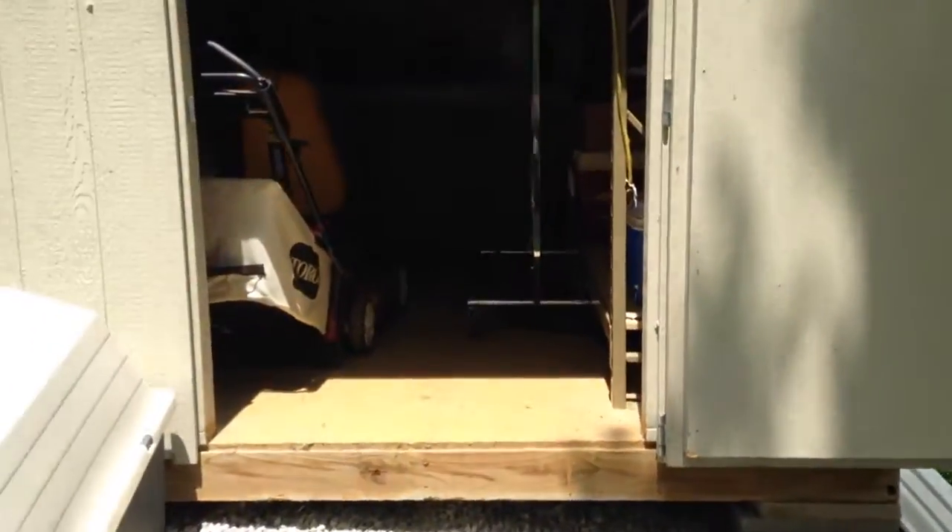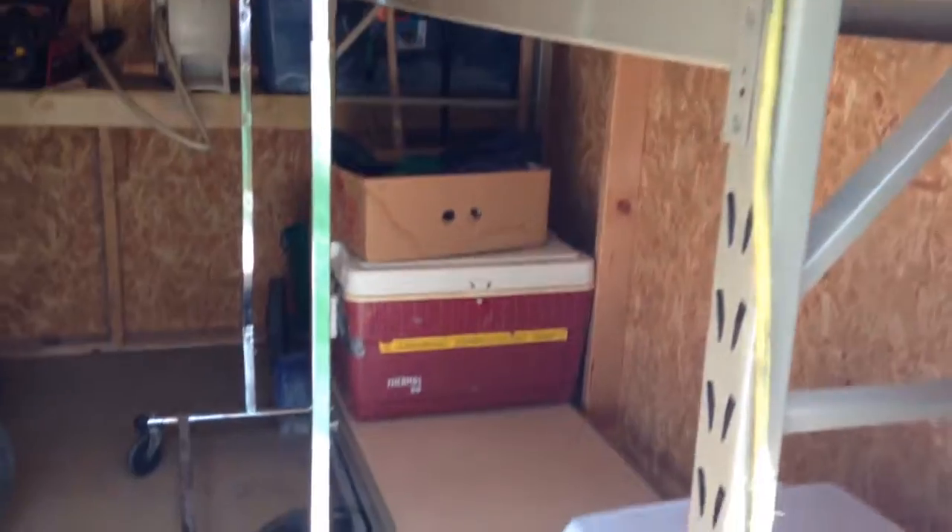Here's my shed. I paid not much for this thing, but it was already put together — they came out and just dropped her off. Got it all set up.